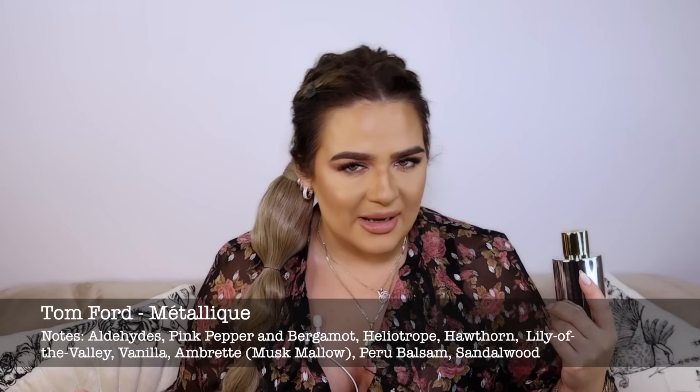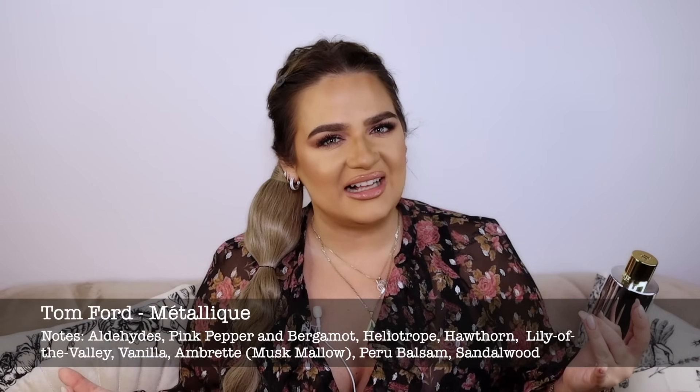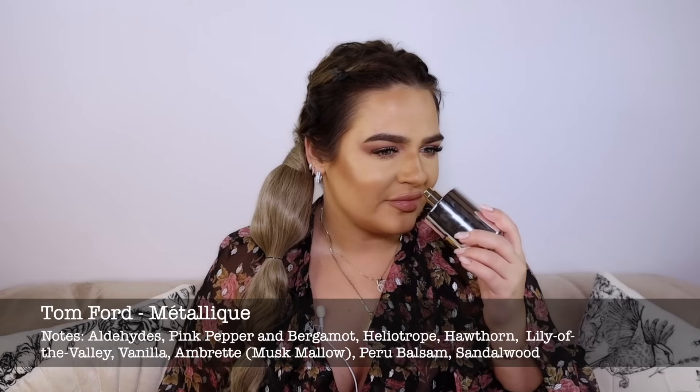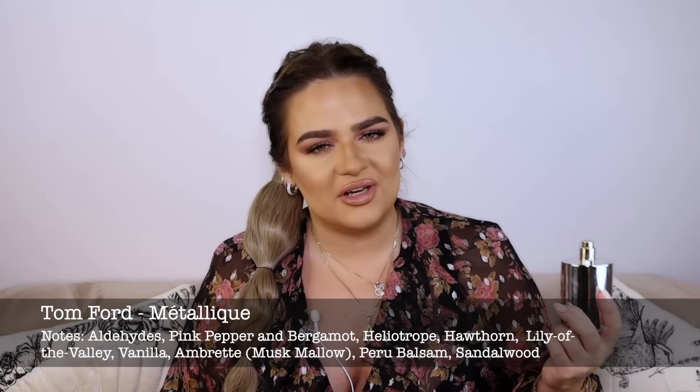The first one is Tom Ford Metallique, which I recently hauled on my channel and wanted for so so long. This is a beautiful aldehydic vanilla fragrance — slightly fresh, slightly powdery, slightly harsh because of the aldehydic notes, and of course you get a massive dose of beautiful vanilla. I would say this fragrance is extra unique — it's beautiful, sweet but unisex. You get everything in one bottle; it's cozy and fresh at the same time.